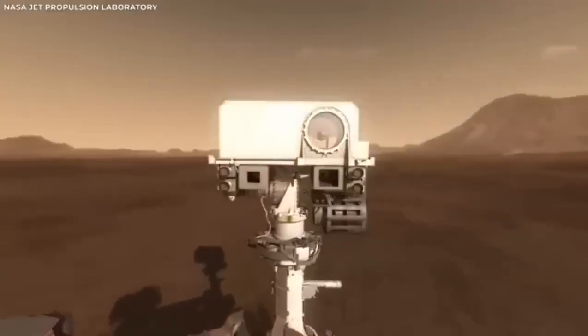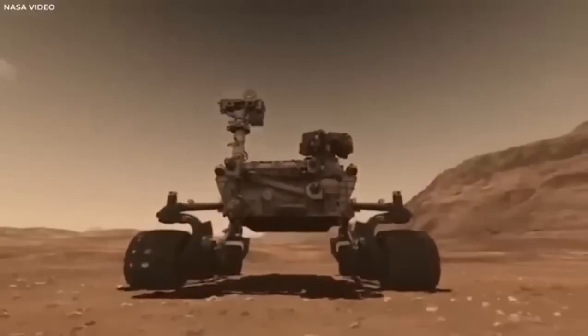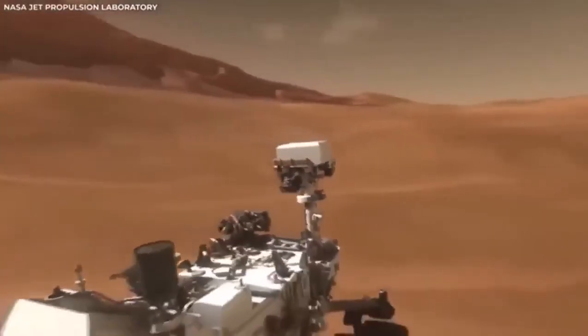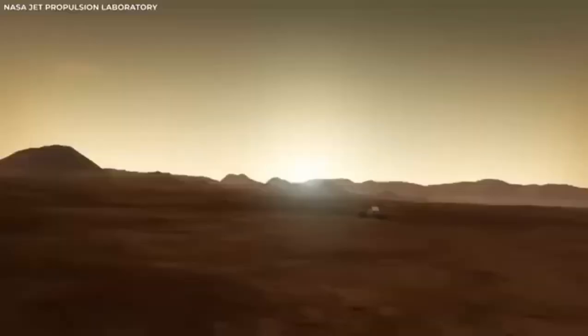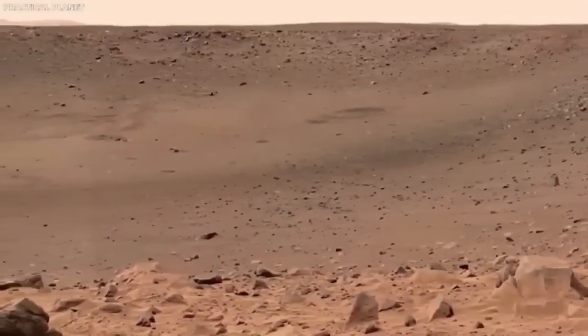After landing safely, the rover began sending back even more footage of the landscape around it. It gave us our first detailed look at Jezero Crater. This site was chosen because scientists think it might have clues about ancient life on Mars. They believe this crater once held a large lake, and formations that look like river deltas suggest that rivers might have flowed into it, bringing sediments that could hold signs of past life.